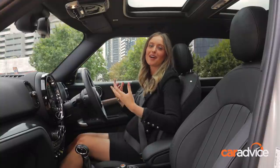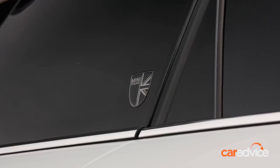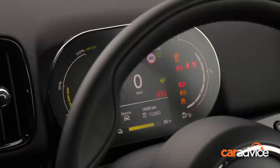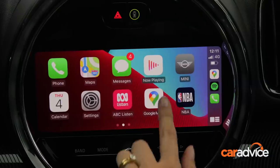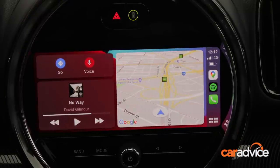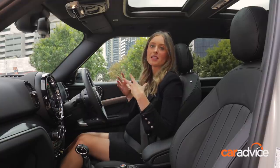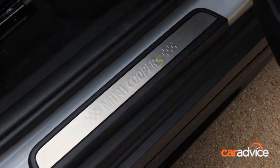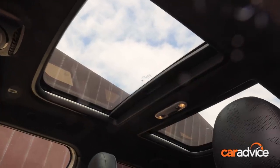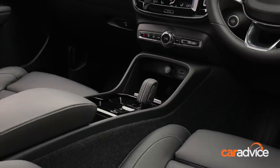In the front seat of the Mini Countryman Hybrid, everything just feels a little bit more fun and playful. You've got your Union Jack headrest, plus plenty of Union Jacks hidden around the cabin. There's a nice suite of standard safety and driver assistance tech, plus wireless CarPlay, which connects your phone the minute you get in the car. The leather seats are heated, comfortable, and electrically adjustable, and because you sit much closer to the ground, you get plenty of headroom. That lower centre of gravity gives the car a sportier, racier feel, and the Mini's heated front seats are standard unlike the Volvo's which are part of an optional climate pack.